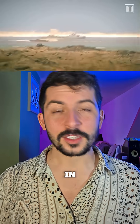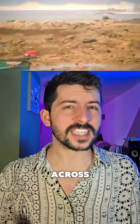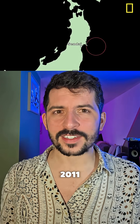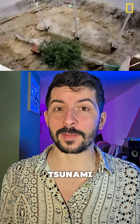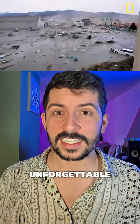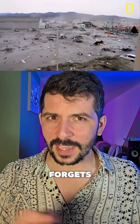Tsunamis are terrifying. In 2004, a wave surged across the Indian Ocean, killing over 230,000 people. In 2011, Japan's Tohoku Tsunami devastated coastlines and triggered a nuclear disaster. These events are truly unforgettable — until time forgets them.